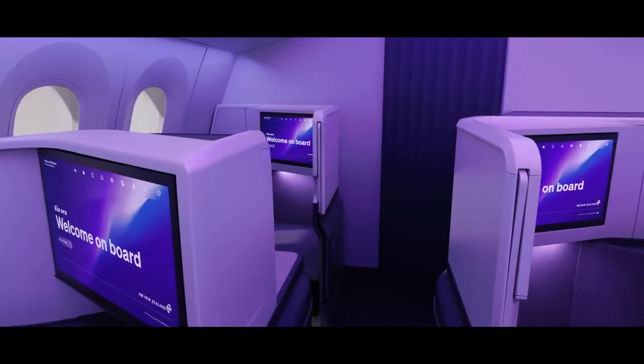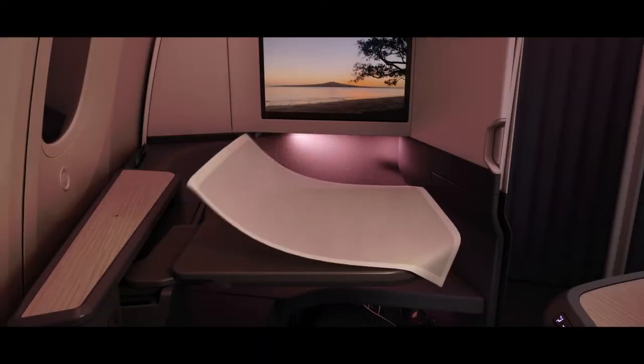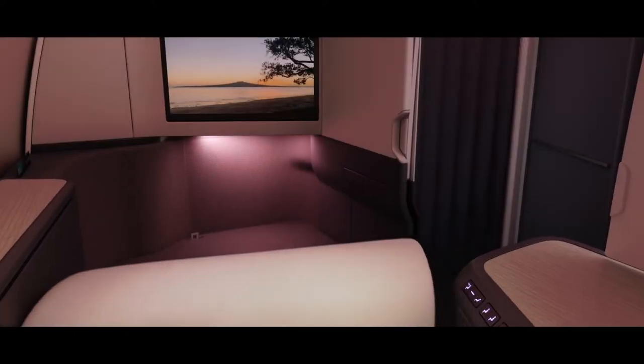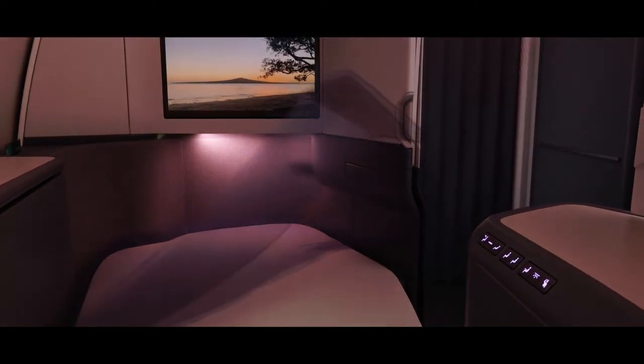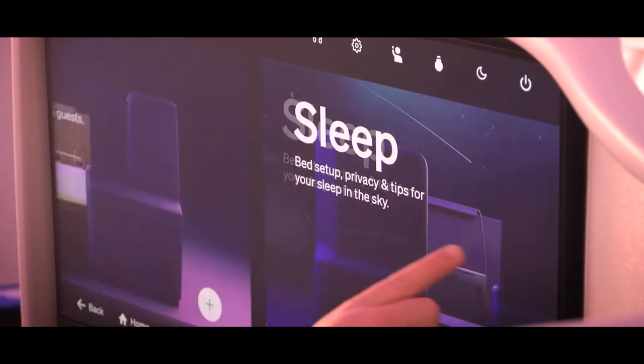Our new Business Premier Lux Suite is all about more space and privacy. It's completely new for our customers with a fully closing door and enough space for two people to dine together. What our customers asked for was a dynamic space that allows them to work, sleep and dine, complemented by the latest technology and digital innovations.